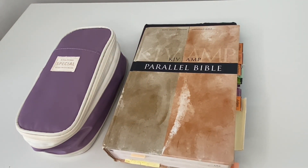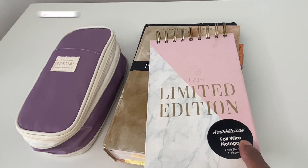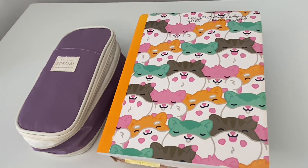I bring a notebook in case something comes to mind while I'm studying. When you're studying and the enemy wants to distract you, he'll remind you of things you haven't done at home — so I write those down. I also use it if something comes to mind for YouTube or if the Holy Spirit lays something on my heart for further study. I have a second notebook for taking notes from messages I listen to online, so I can go to the library and study those scriptures further.